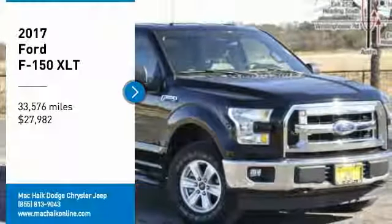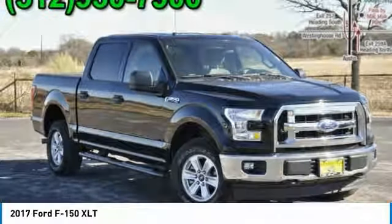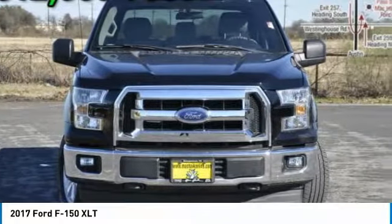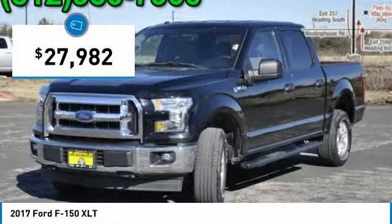Make a great choice today with the 2017 F-150. A Ford F-150 knows how to handle any situation. It's built to follow orders, no whining, and is priced below $30,000.